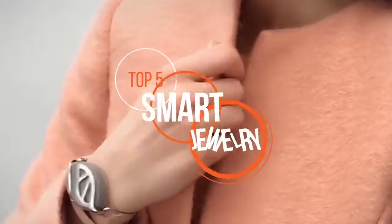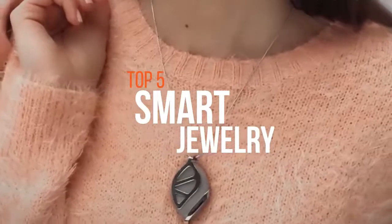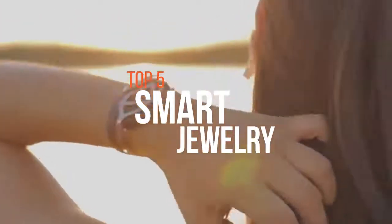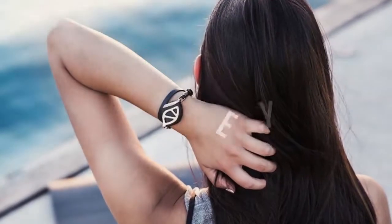Smart jewelry is the answer for many a fashionable woman who wants the activity tracking of a fitness band without the bland silicone strap. These are wearable devices — intelligent electronic devices with microcontrollers that can be worn on the body as implants or accessories. If you're searching for one, these are some of the best available on the market now.